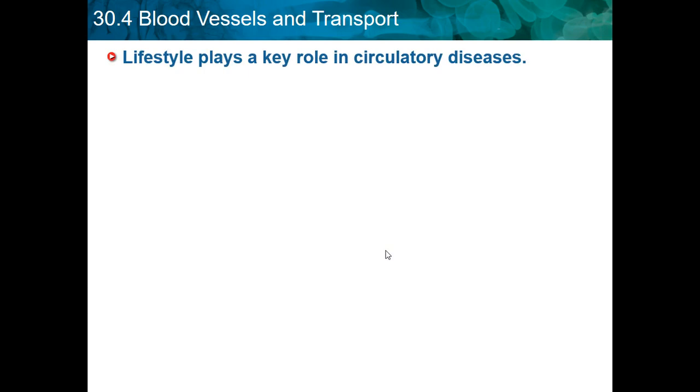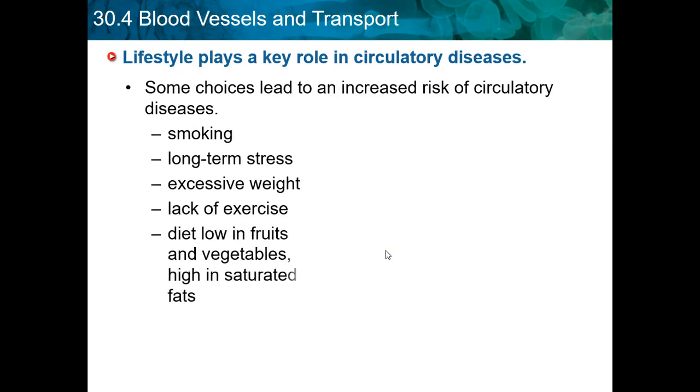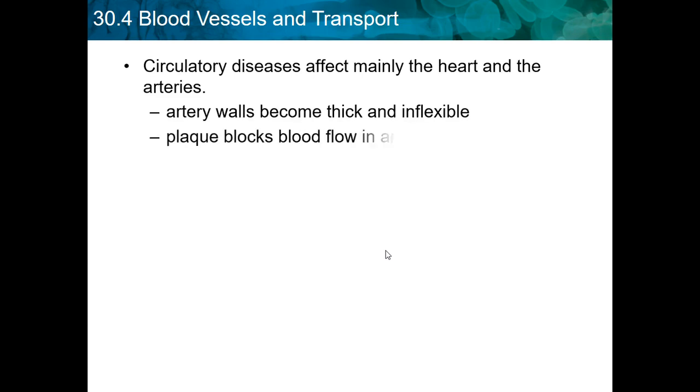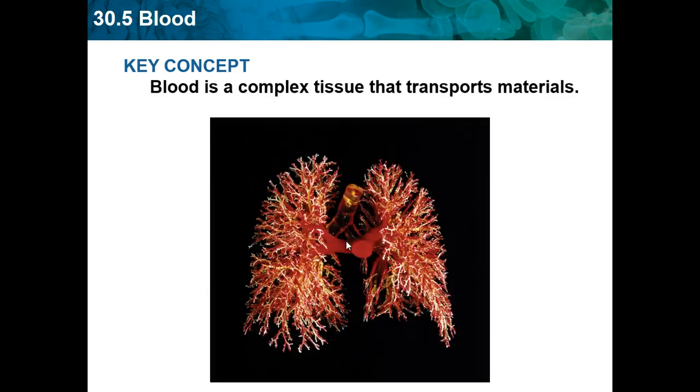High blood pressure can precede a heart attack or a stroke. Lifestyle plays a key role in circulatory diseases — some choices lead to increased risk, including smoking, long-term stress, excessive weight, lack of exercise, and a diet low in fruits and vegetables and high in saturated fats. Circulatory disease affects mainly the heart and arteries. Artery walls become thick and inflexible, and plaque blocks blood flow. Plaque builds up, the artery walls become rigid, and it's hard for blood to move. Blood has to go through little pieces, and pieces of plaque can chip off and cause damage.